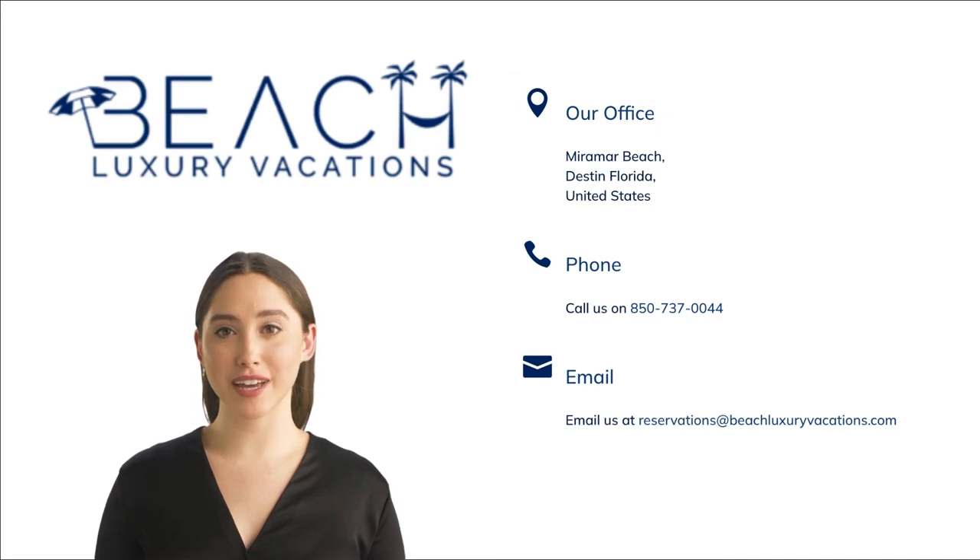Finally, for over 25 years Beach Luxury Vacations has been managing properties for owners on 30A, Destin, and Miramar Beach, Florida, delivering consistently high ROI and unparalleled service. If you are an owner on 30A, Destin, or Miramar Beach, do get in touch to see how we can help you maximize the ROI on your vacation rental.